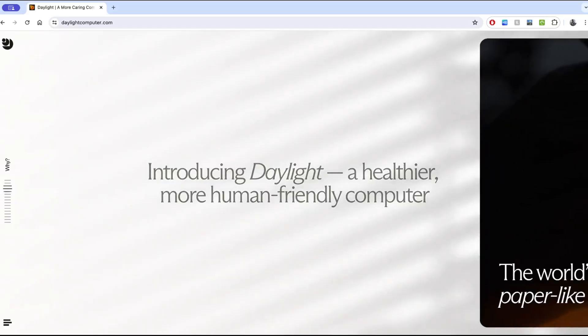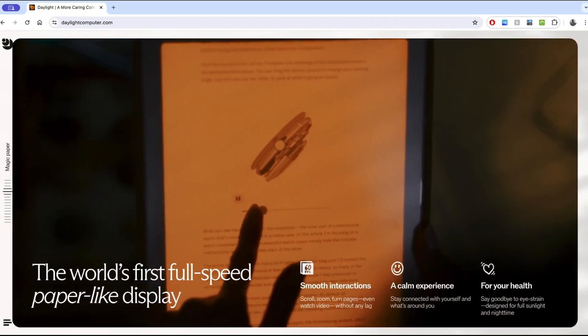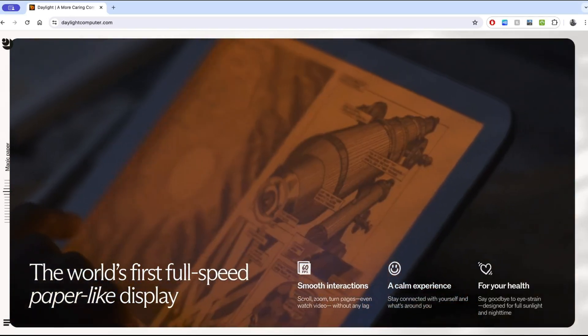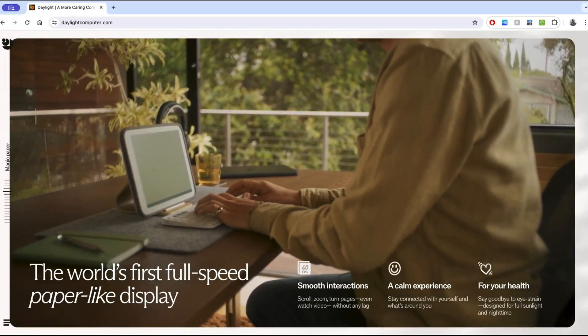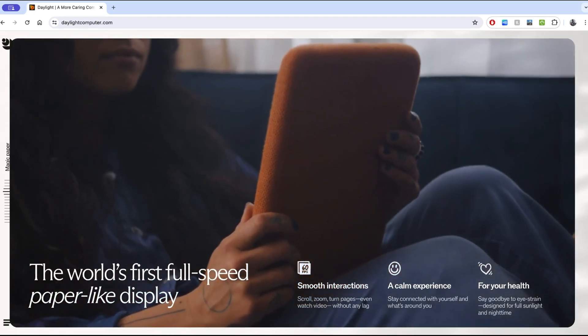They say 'not introducing daylight, more human-friendly computer' and 'the world's first full-speed paper light display.' They're touting 60 frames per second, smooth interactions, a calm experience for your health — scroll, zoom, turn pages, even watch video without any lag. That is an insight into this technology. What else do we refer to in those terms? LCD screens, OLED. That to me was a sign of what was to come when I did more digging into this.